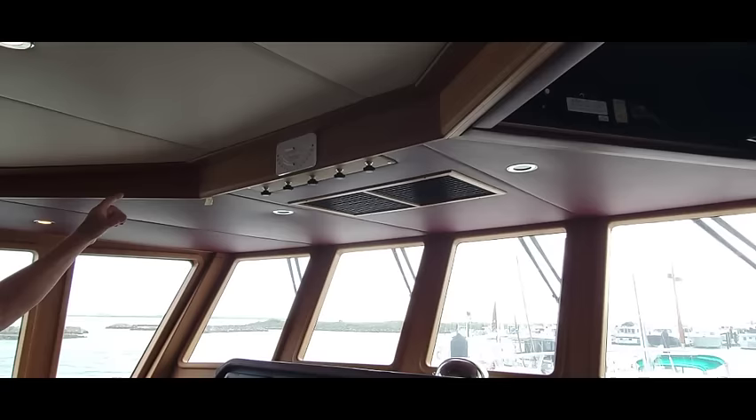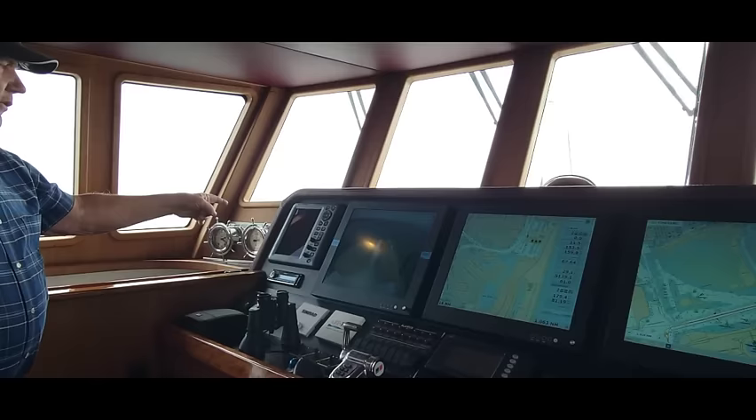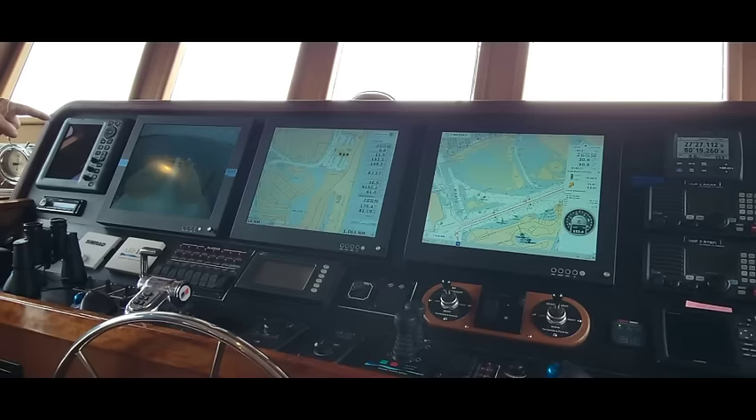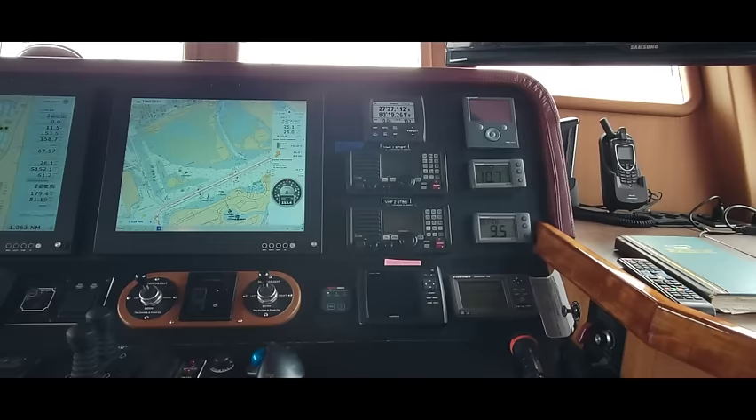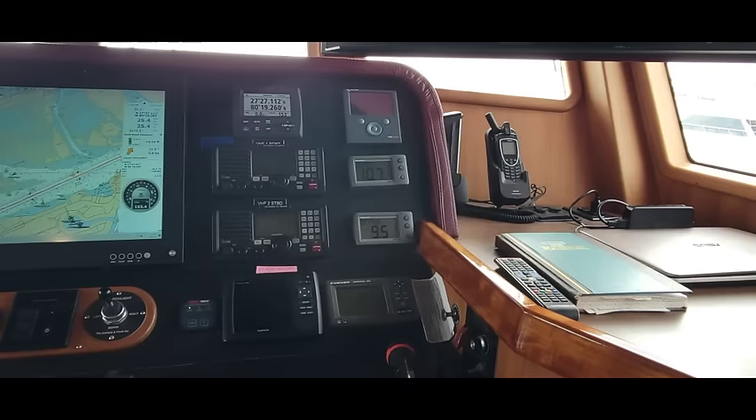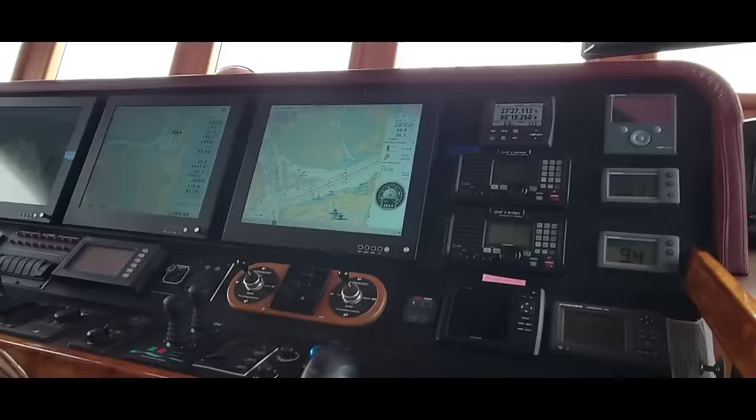It starts with a 65-mile stand-alone radar, then a 92-mile radar chart plotter, a Nobeltec chart plotter, two VHFs, GPS, and three depth finders — forward, aft, and center. There's also single sideband and stereo.